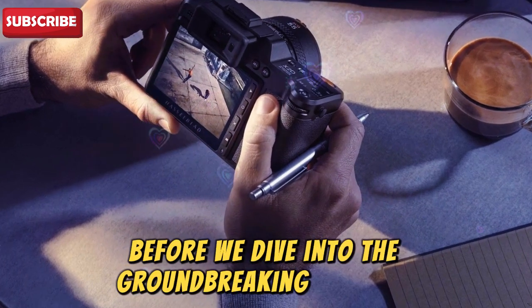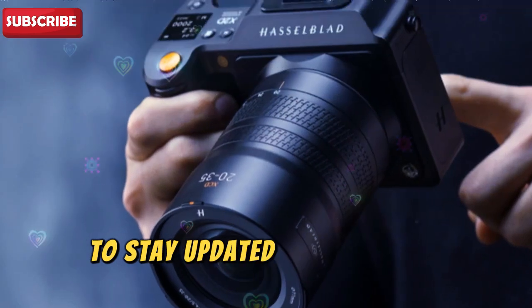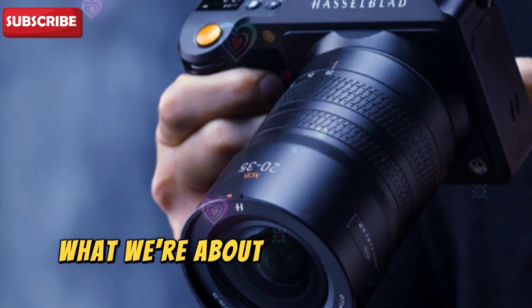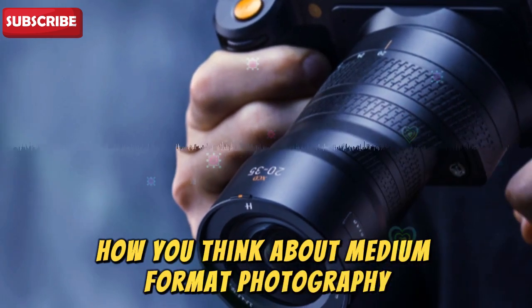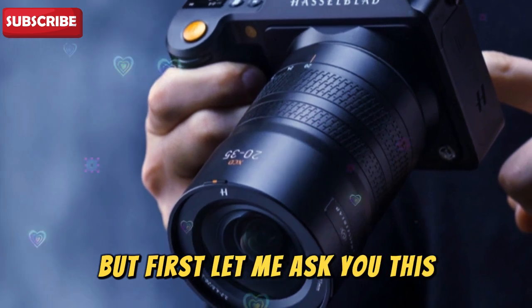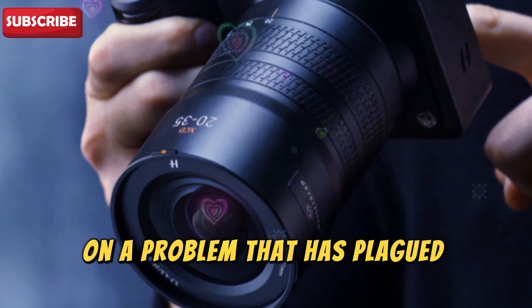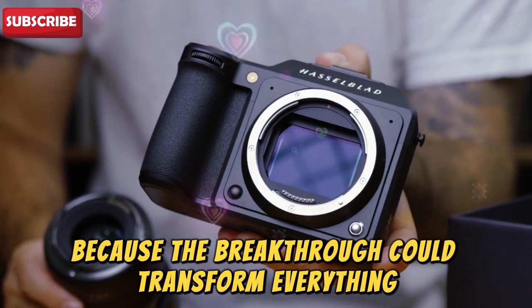Before we dive into the groundbreaking features, make sure to subscribe and hit that notification bell to stay updated on the latest camera news and rumors. What we're about to discuss could completely change how you think about medium format photography. What if Hasselblad has finally cracked the code on a problem that has plagued medium format photographers for years? Stay with me, because the breakthrough could transform everything.